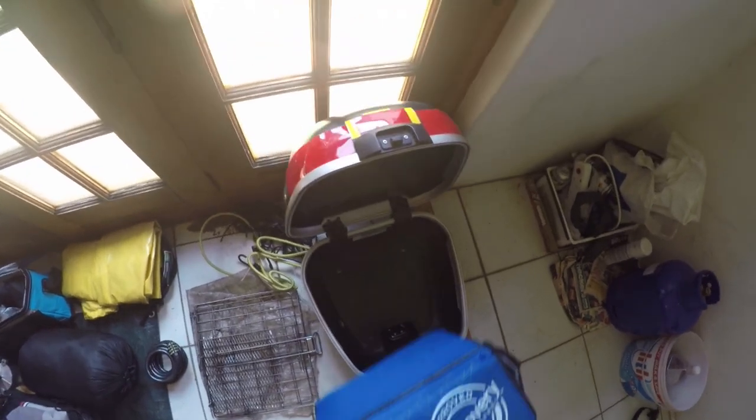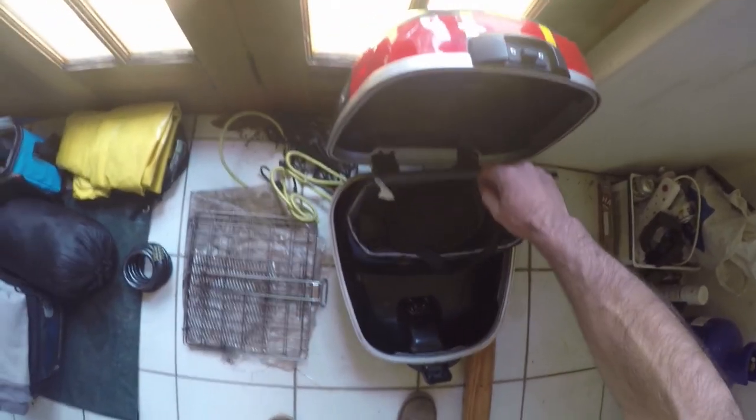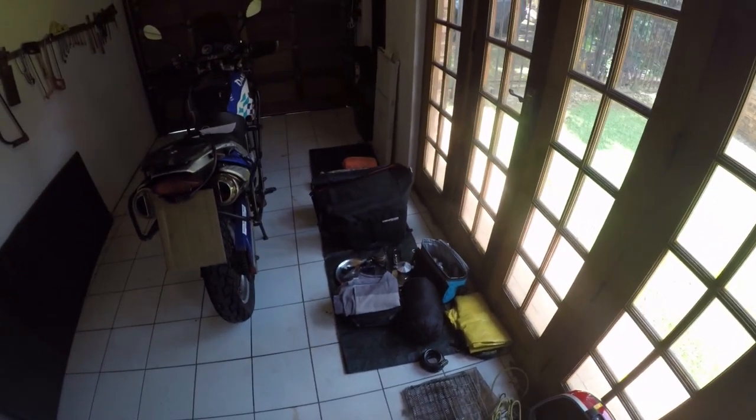I also have my top box here that goes in the back of the bike. This is just the perfect size to keep one of these cooler boxes and keep all my camera equipment safe. So yeah, that's a little bit of all my camping gear that I take with me.